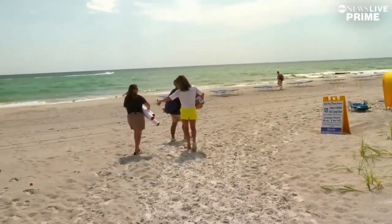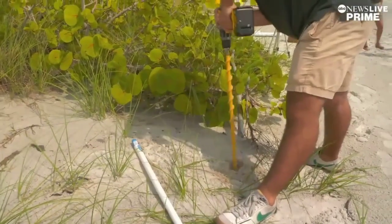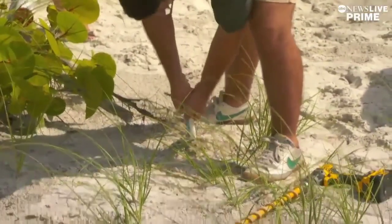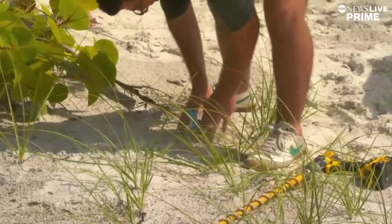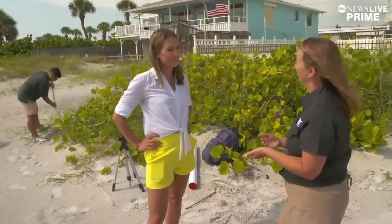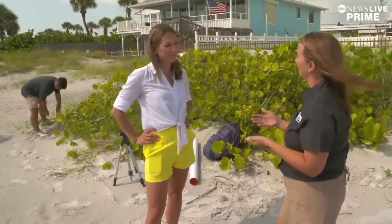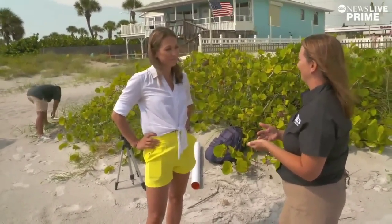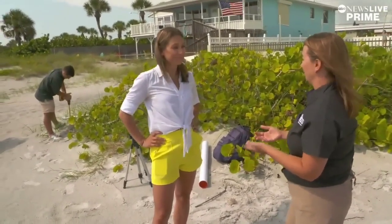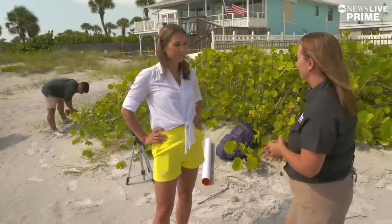We tagged along with the USGS as they installed sensors to study our ever-changing coasts. We can look at areas that have increased rates of sea level rise right now — relative sea level rise, like Louisiana. In Louisiana, over the last 100 years, we have shoreline measurements showing the long-term rate of shoreline change is six feet per year. We expect that to continue or increase as sea levels rise.